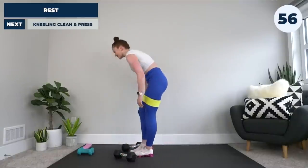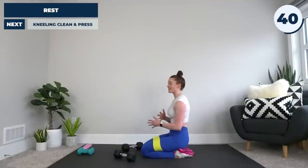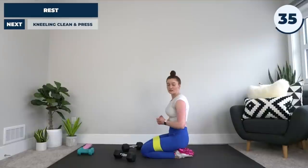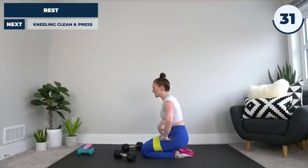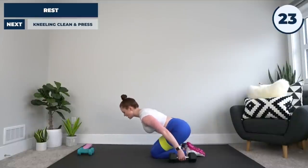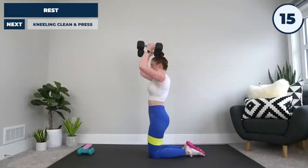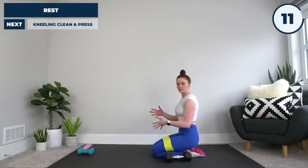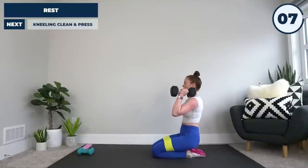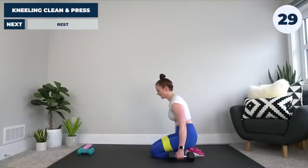Next exercise: the kneeling clean and press. Something I want to remind you of — do not let your ego get in the way of your safety. If you need to drop weight or drop to an easier variation, do it. When we're training at intensity, as you fatigue you lose coordination and the risk of injury goes up. Starting from a low kneeling position, leaning forward, drive through your hips, transfer that momentum to get the weights up, press overhead, reverse, and repeat in one smooth motion. If that's too tough, either drop the weight or go to the kneeling push press.